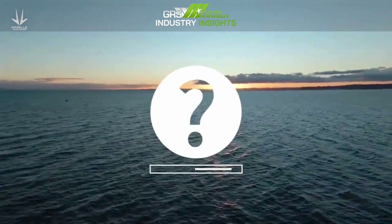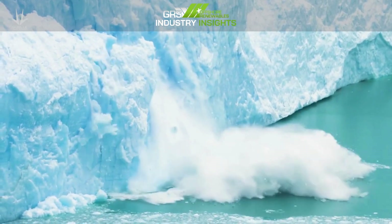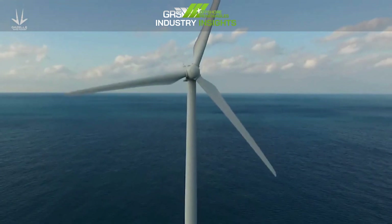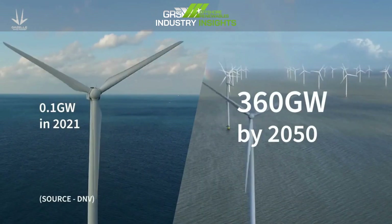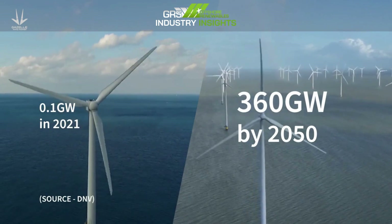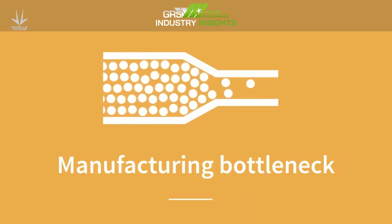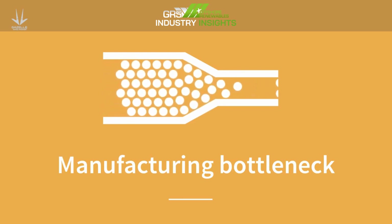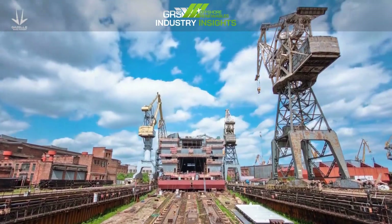The offshore wind industry is searching for something that can quickly meet the ever-growing demand for offshore wind power. In 2020, the European Commission declared their intention to increase offshore wind power capacity to 360 gigawatts by 2050. The most commonly proposed solutions create serious manufacturing bottlenecks, partly because current port infrastructure and assembly facilities do not have the capability and capacity to deliver the huge volume of platforms required.